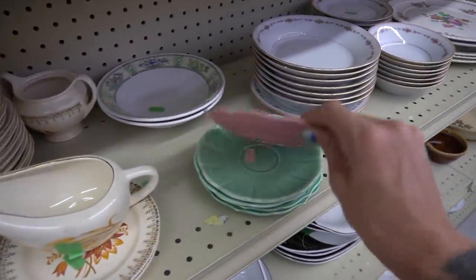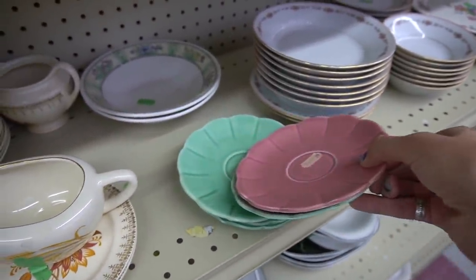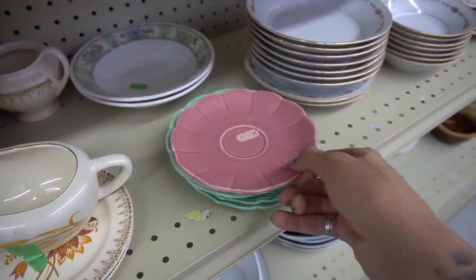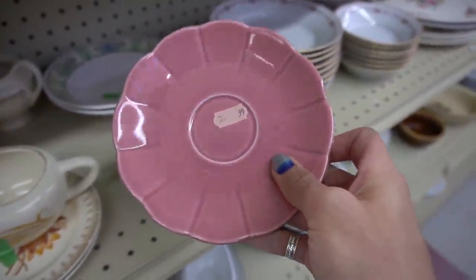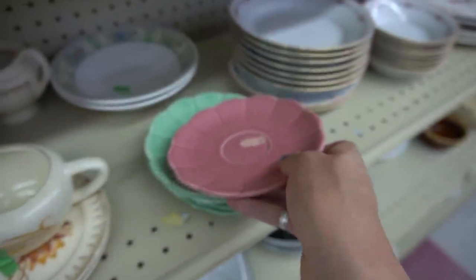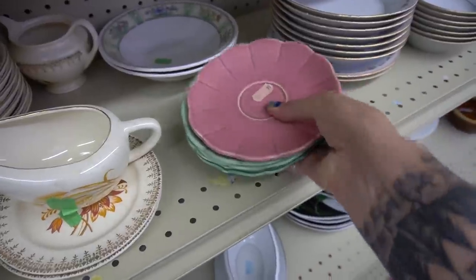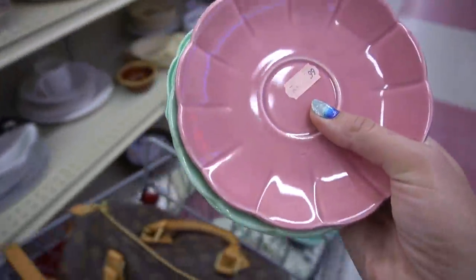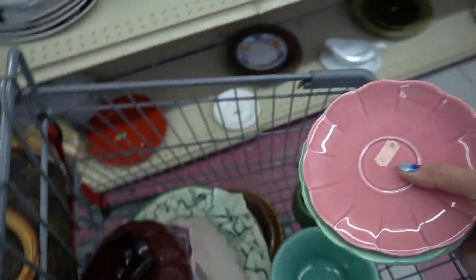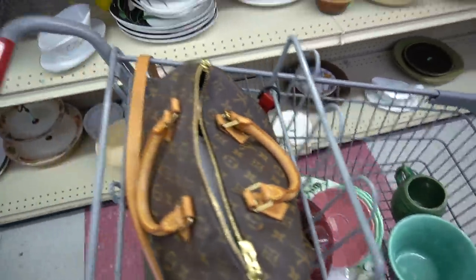I grabbed these plates on a hunch that they could be Homer Laughlin, based off the fact that last week at Goodwill we found some Harlequin pieces that were Homer Laughlin but weren't marked. However, I have not been able to find any similar plates of this design by Homer Laughlin. I don't know who made these plates, but I did like them — they were half off, so they're 50 cents each.